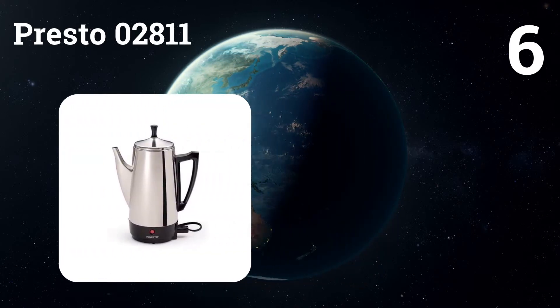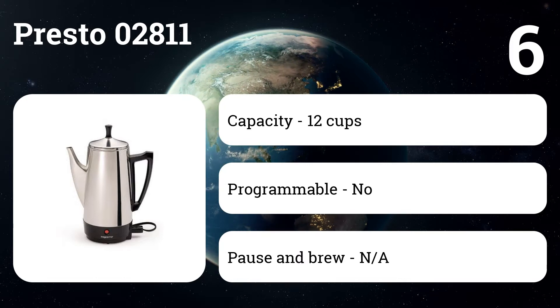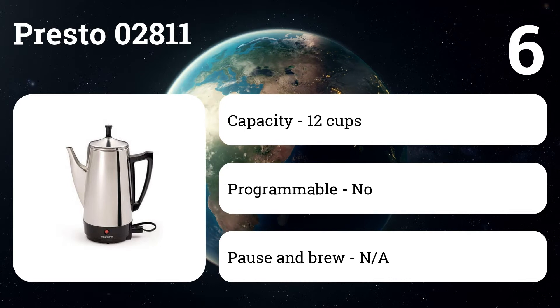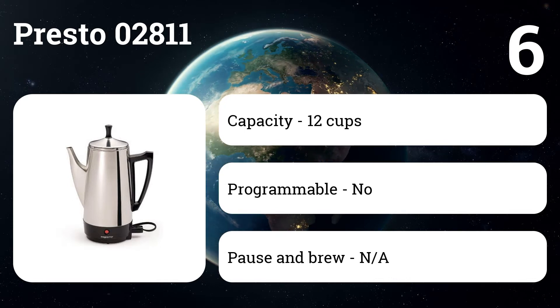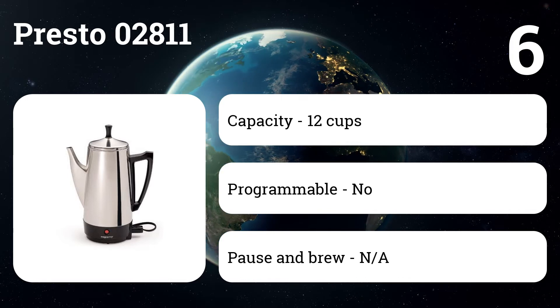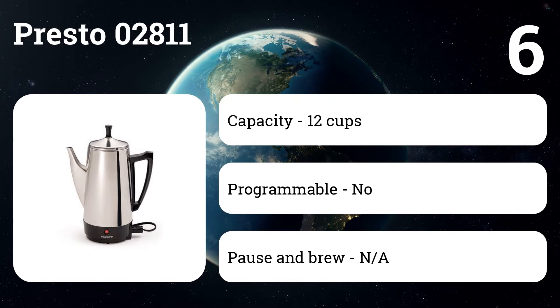Number six: the Presto 02811. If you love a strong cup of coffee and don't like a lot of fuss, you may want to go back to basics with an electric percolator. Coffee lovers say there's no better choice than the Presto 12-cup stainless steel coffee maker. It makes from 2 to 12 cups of coffee in less than a minute, the coffee is tasty and stays hot for hours, and the Presto features a classic design that is very easy to use.